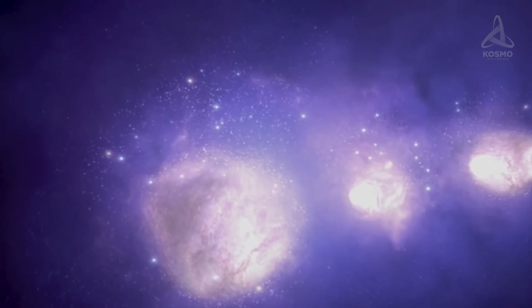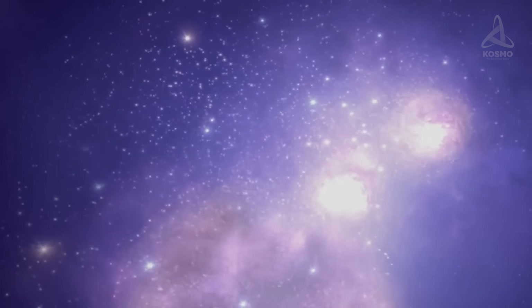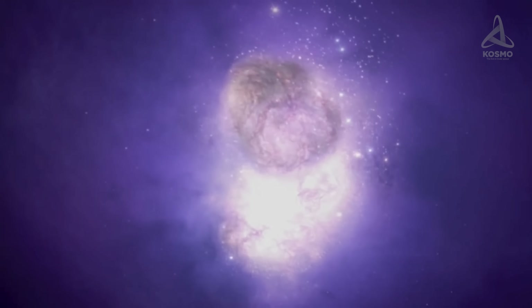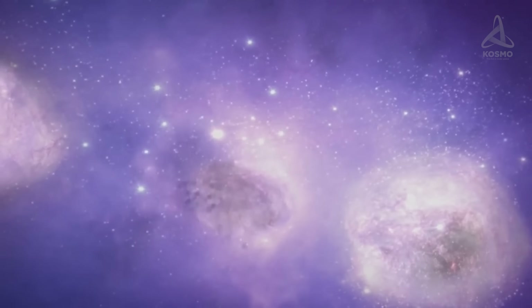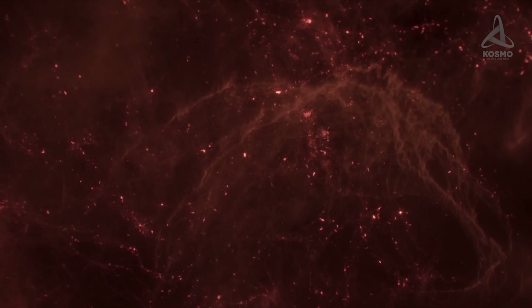These star clusters are thought to have originated between 200 and 700 million years after the genesis of the universe. According to some observations, they have a complex structure which takes tens of millions of years to form. This discovery will allow scientists to develop existing ideas about the early stages of the universe's evolution and may even prompt questions about its age. Unfortunately, we still know very little about such remote times, and James Webb will surely help us learn more about them.